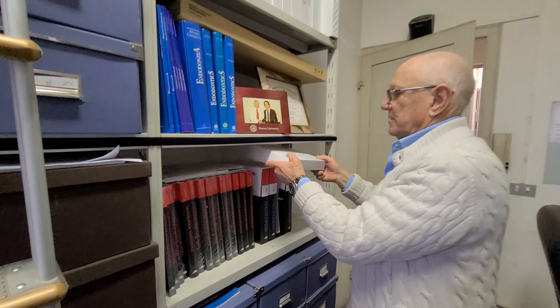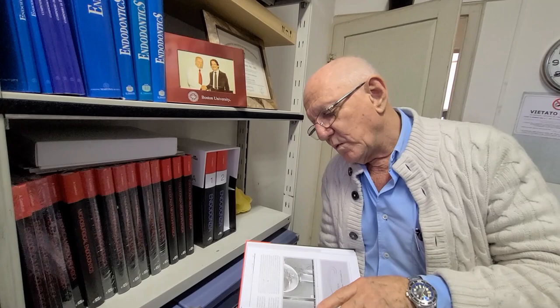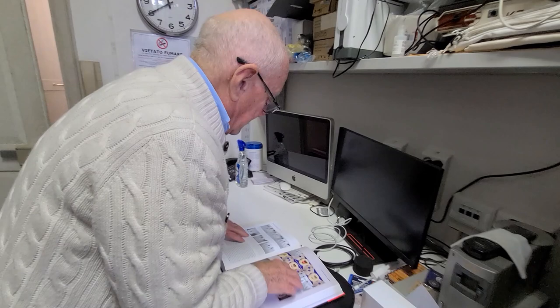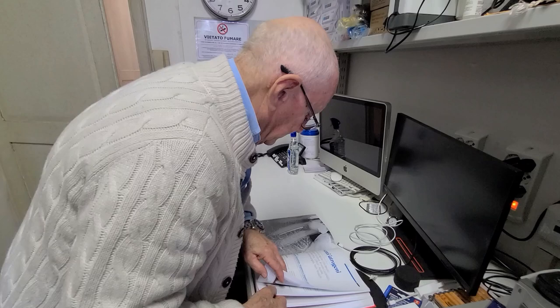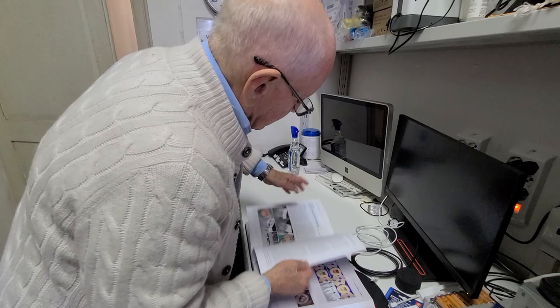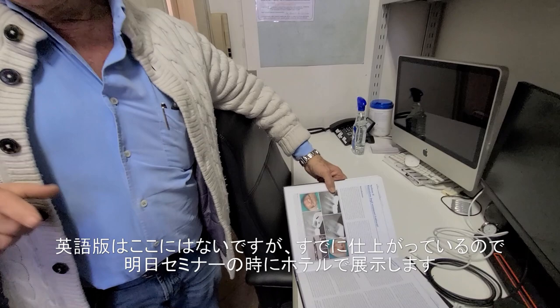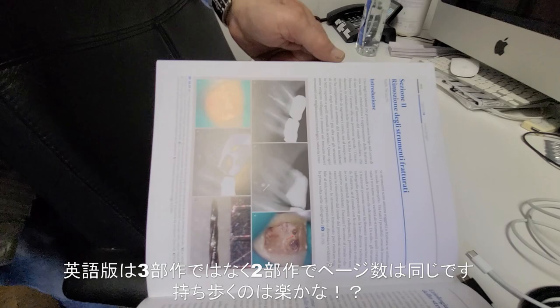This is the Italian edition in three volumes. The English edition is ready — I don't have a copy now, but you will see it at the hotel tomorrow. Instead of being three volumes, it's printed in two volumes — so much easier to carry around.